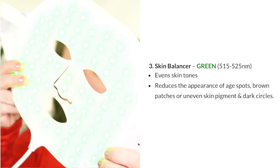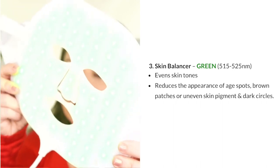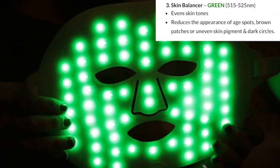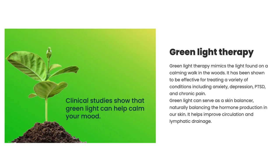Setting 3 is the Skin Balancer, using green light at 515 to 525 nanometers. It helps even skin tone, reduce age spots and brown spots, address uneven skin pigmentation, and dark circles. Clinical studies have found that green light can calm your mood and mimics the light found on a calming walk in the woods. It has been shown effective for anxiety, depression, PTSD, and chronic pain, and helps improve circulation and lymphatic drainage.